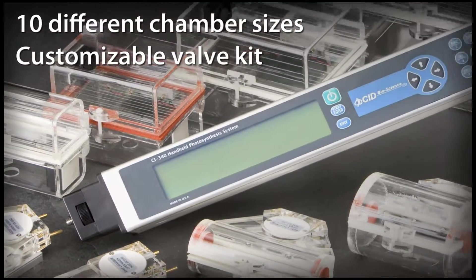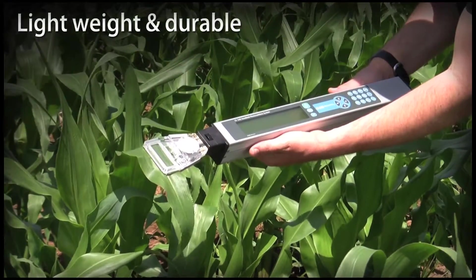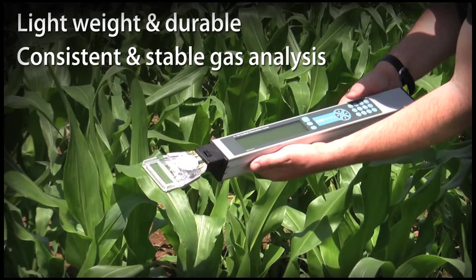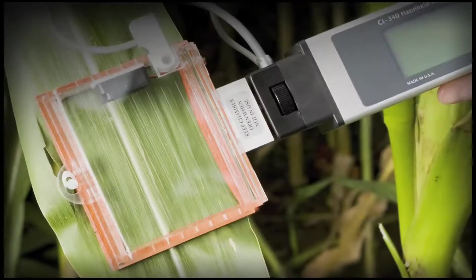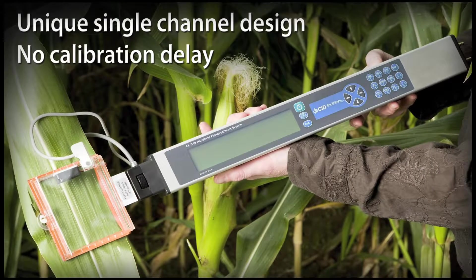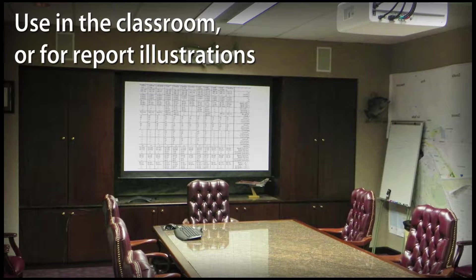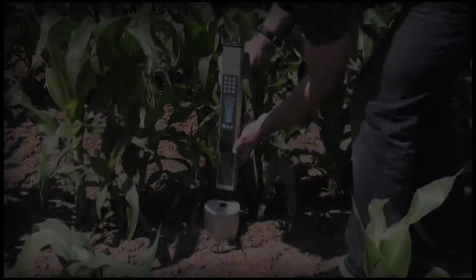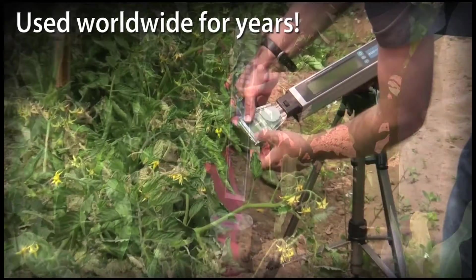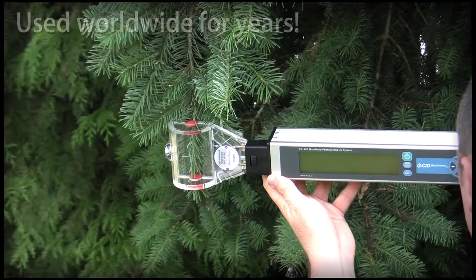CID offers 10 different chamber sizes, as well as a customizable valve kit and soil respiration chamber to accommodate nearly any application. Lightweight and durable, the CI340 provides consistent and stable gas analysis. The unique single-channel design maintains calibration and functions continuously without frequent self-calibration delays. Projection mode allows for redirection of the display for classroom demonstrations or creating report illustrations. The CI340 has been used worldwide for many years, and published papers are available under the heading Resources at www.cid-inc.com.